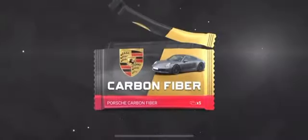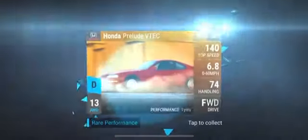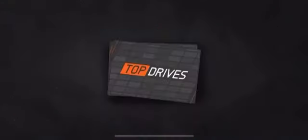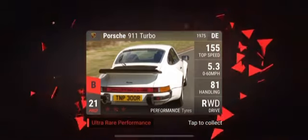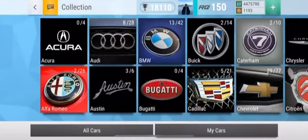Anyway, Porsche Carbon Fiber, let's see what we get. We started off with the 2002 Turbo, followed by the Dodge Ram — the Dodge Ram's pretty good, I'll keep that. Porsche 924 Turbo, and finally we have a Porsche 911 Turbo RQ21. Nothing too special, I must say.